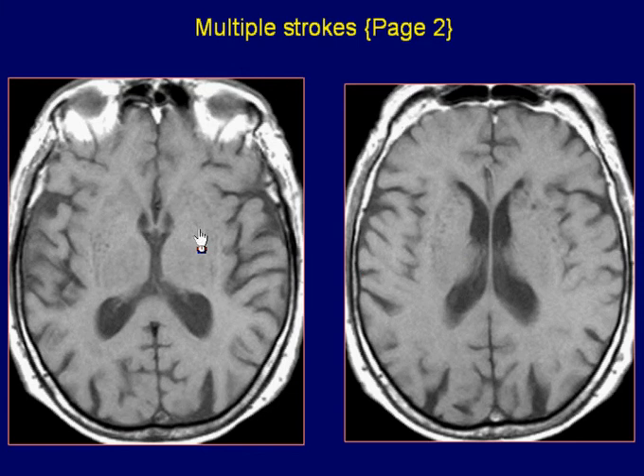Axial T1-weighted images demonstrate hypointense areas in the basal ganglia and internal capsules on both sides. The number and size of these lesions is much smaller and less numerous when compared with the findings on T2-weighted images.